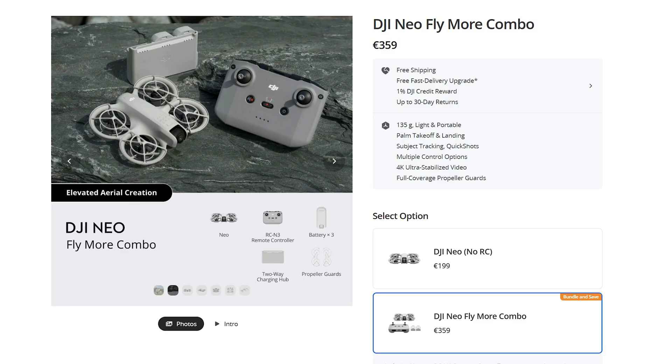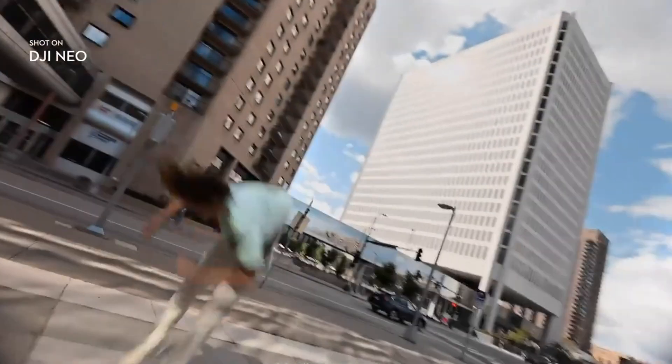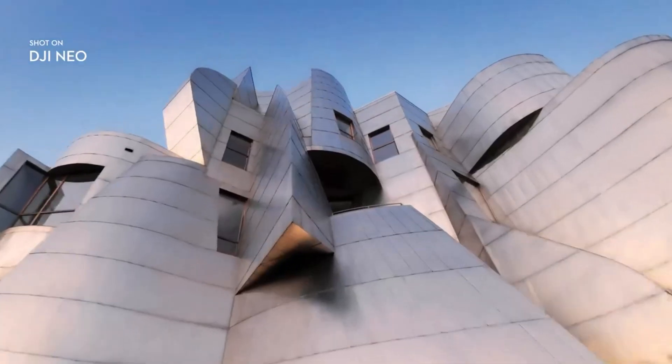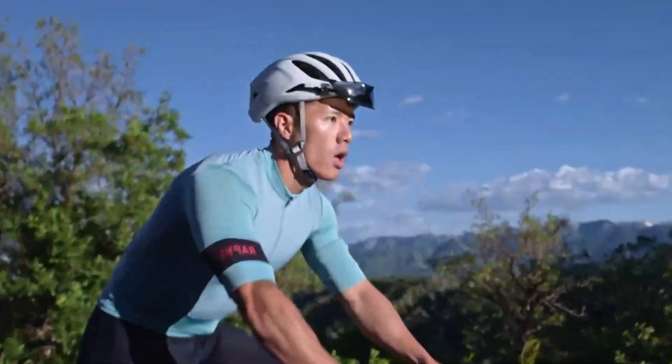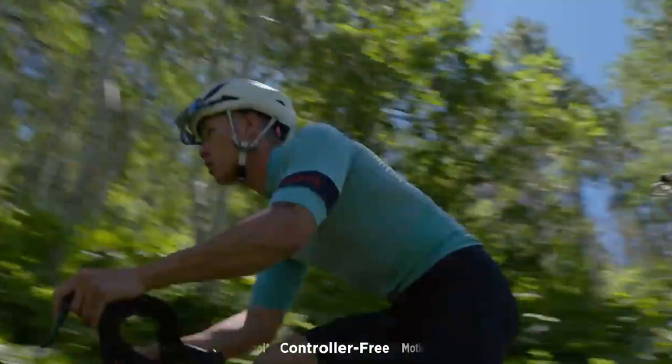For videography, the best option is to get the Fly More Combo, which includes the RCM3 controller and two extra batteries. The price is still competitive at about €350. Even with the Fly More Combo, there are some important issues for videography. Most users complain about the video quality, which is not up to the task, even for social media purposes.